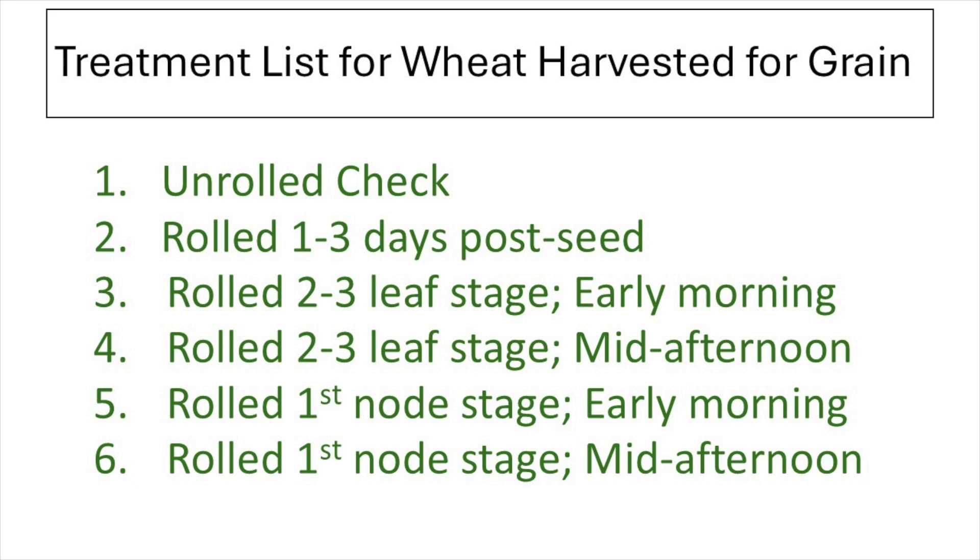Here's the treatment list. We have the unrolled check for comparison against all the rolling treatments. Then we roll either one to three days post-seed, at the two to three leaf stage, or at the first node stage. When rolling occurred at the two to three leaf stage or the first node stage, we also compared the impact of rolling in the early dewy morning or in the mid-afternoon heat.